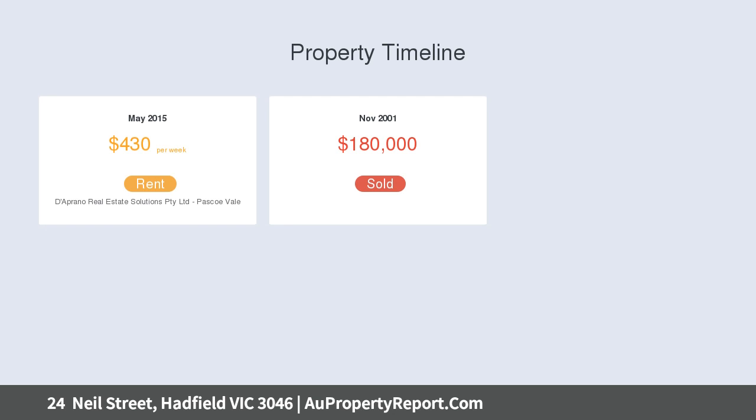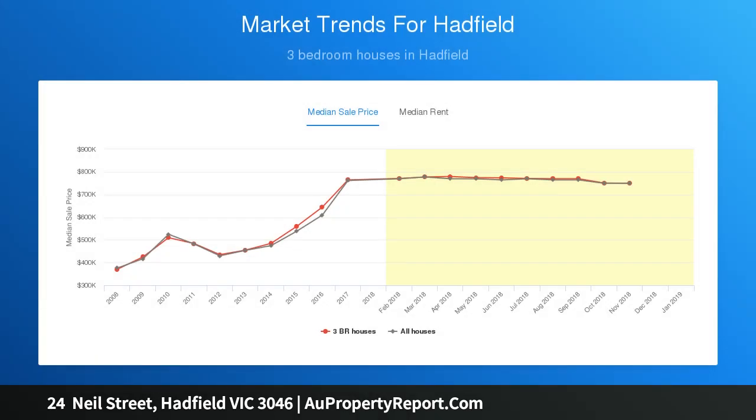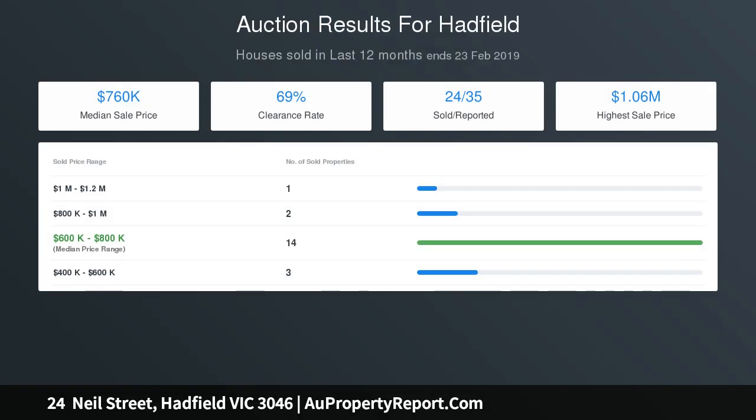Level one includes an ensuite and additional bathroom. The light-filled open plan living zone incorporates a centrepiece kitchen featuring a breakfast bench and quality appliances, including a 900mm upright oven and gas cooktop. The butler's pantry is sure to impress the chef of the home. Sharing this space you will find a casual meals area and lounge — the ideal place to relax with family and friends.